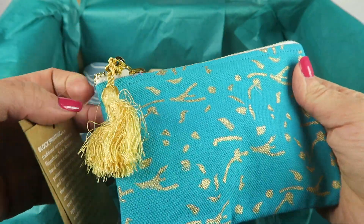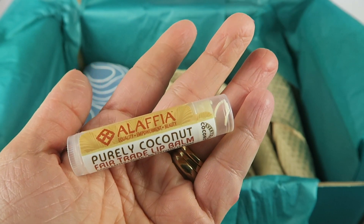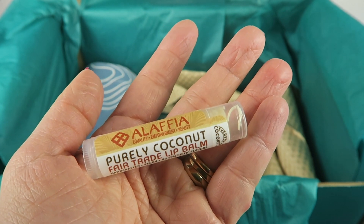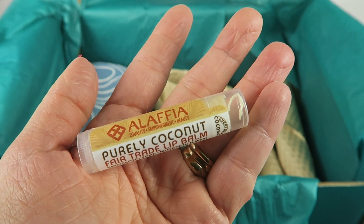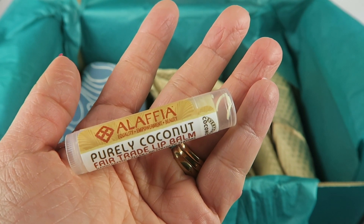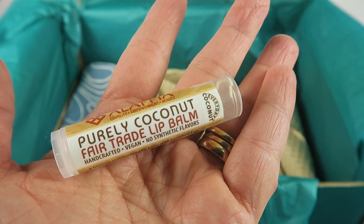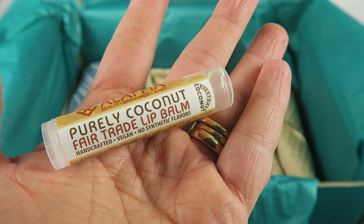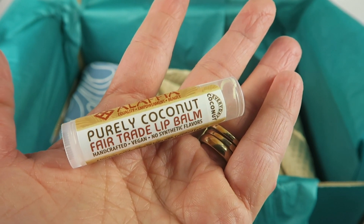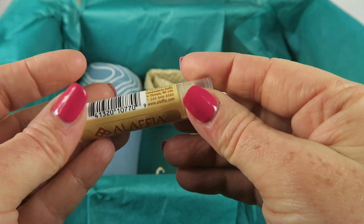This is perfect for your purse or bag. I love the little tassel — it's so cute. And there's something inside! We have a lip balm — Fair Trade Coconut Lip Balm. This is handmade and a fairly traded coconut balm. The company, Alifia, promotes women's health and gender equality in Togo. One of the founding members of this organization is a member of an FGM eradication program — an organization to fight the end of female genital mutilation. So in addition to getting a good lip balm, you're also helping give back to women's causes.